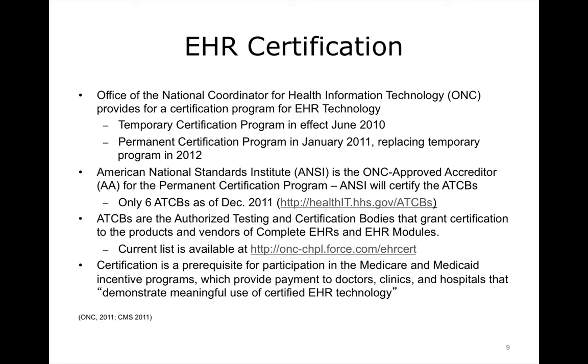The Office of the National Coordinator for Health Information Technology, or ONC, as empowered by the U.S. Department of Health and Human Services, provides for a certification program for health information technology providers and systems. According to the ONC, certification of health IT will provide assurance to purchasers and other users that an EHR system or other relevant technology offers the necessary technological capability, functionality, and security to help them meet the meaningful use criteria established for a given phase. Providers and patients must also be confident that the electronic health IT products and systems they use are secure, can maintain data confidentiality, and can work with other systems to share information.